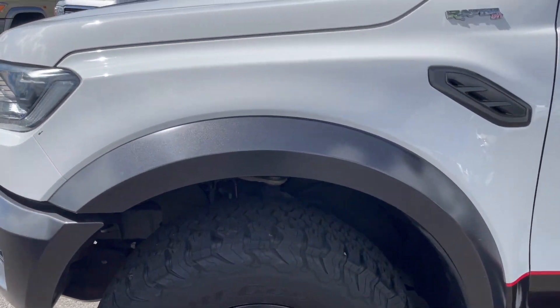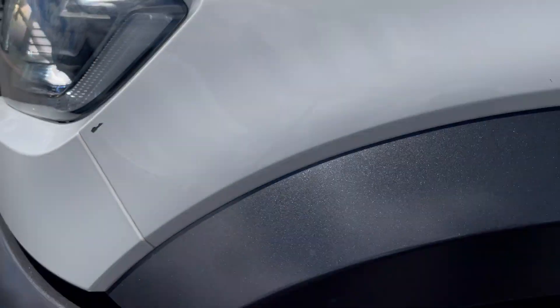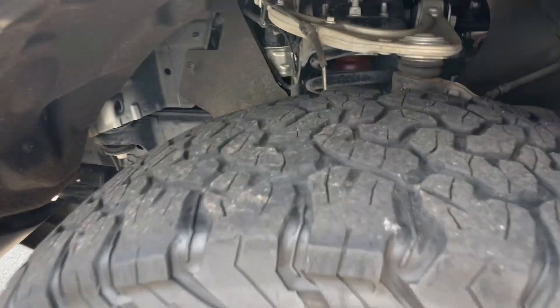Coming to the front passenger side, the guard here — there is a small stone chip just on the front, nothing to be concerned about but we will point that out. We have our alloy rim and tyres on here.